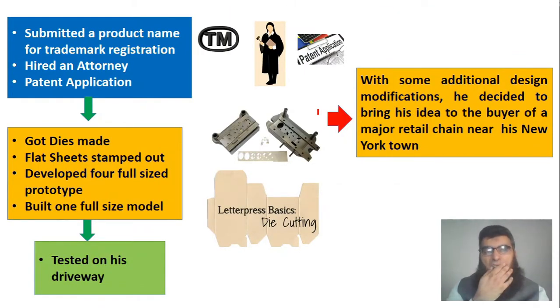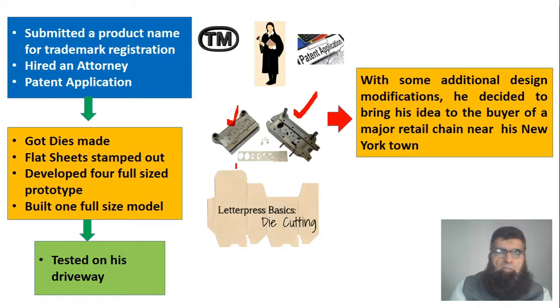He felt relatively comfortable with the design and made a dry run. He submitted a product name for trademark at the trademark office to have an identity, and hired an attorney to file a patent application. On the manufacturing side, he got dies made — metallic male and female components joined together — into which the product is placed in a press. When the solid sheet is put in and pressed, you get the stamped design.